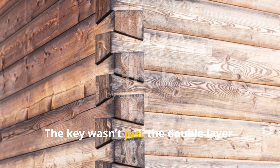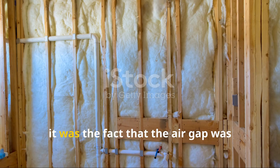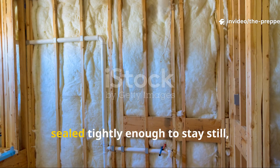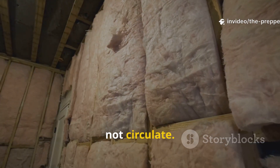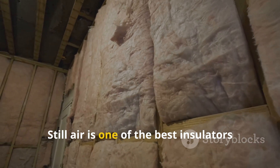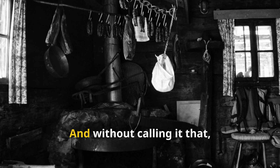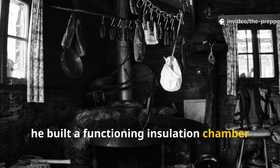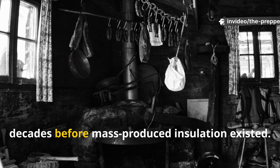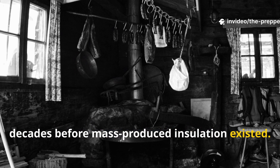The key wasn't just the double layer. It was the fact that the air gap was sealed tightly enough to stay still, not circulate. Still air is one of the best insulators ever discovered. And without calling it that, he built a functioning insulation chamber decades before mass-produced insulation existed.